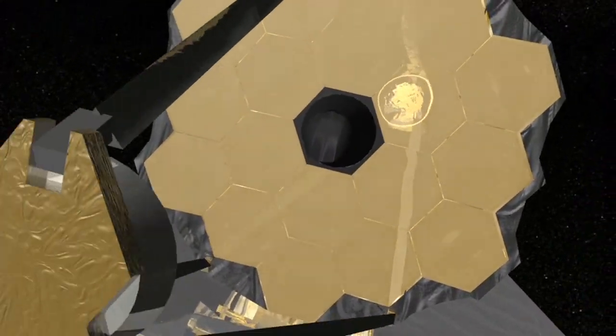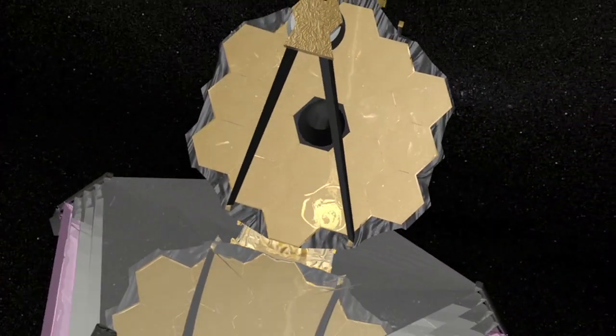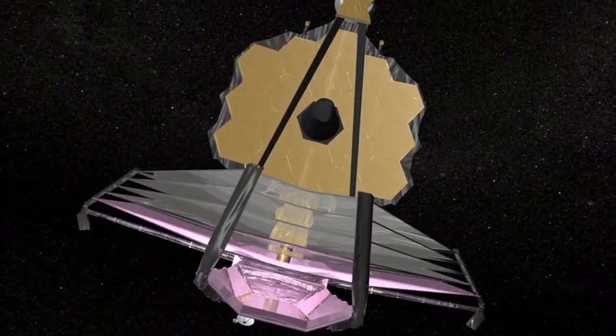The primary mirror – made up of 18 beryllium mirror segments – is the largest mirror in the telescope and the one starlight will hit first.